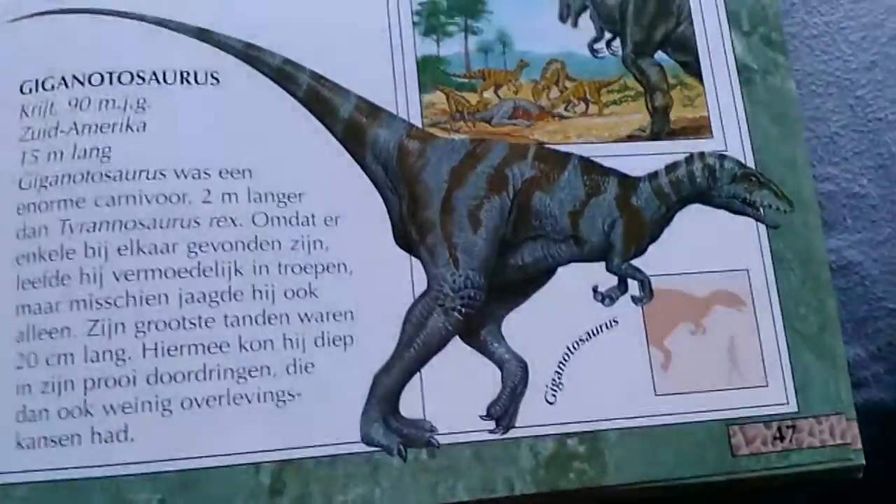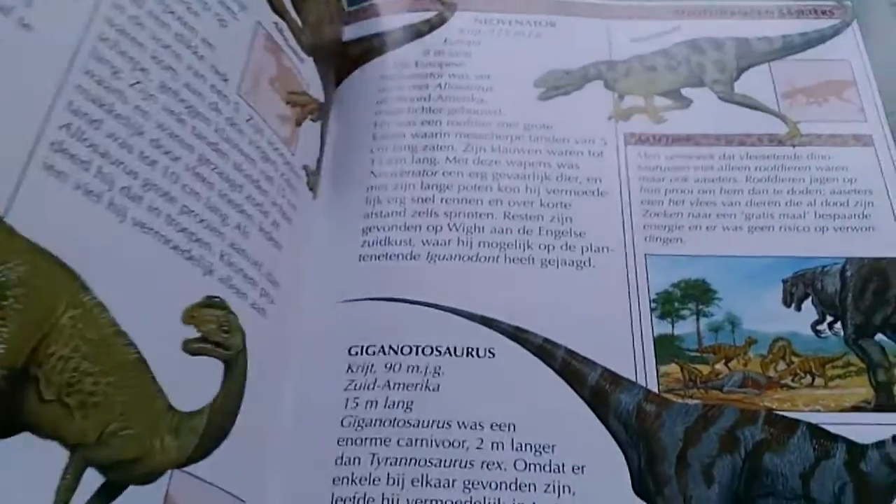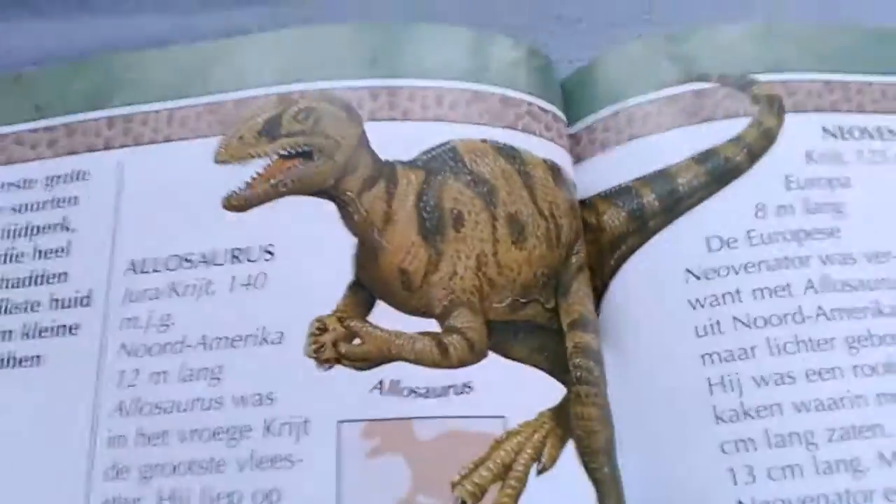Giganotosaurus — the master! And here, for George Blasing, Allosaurus. Next one is this one.